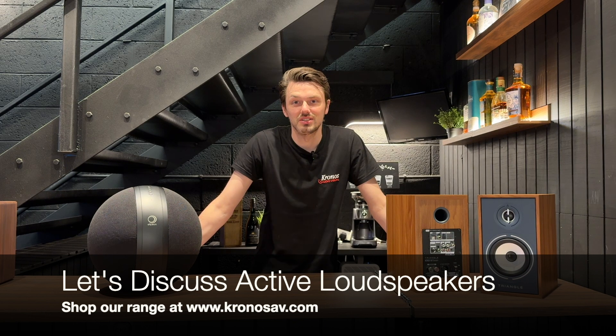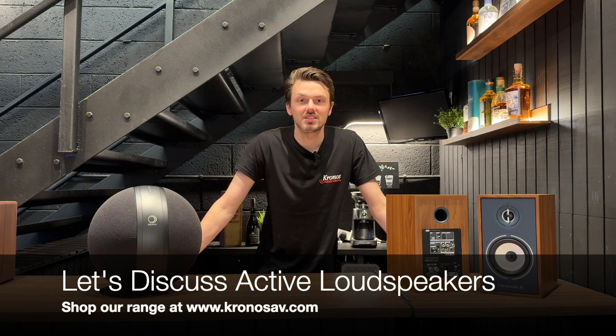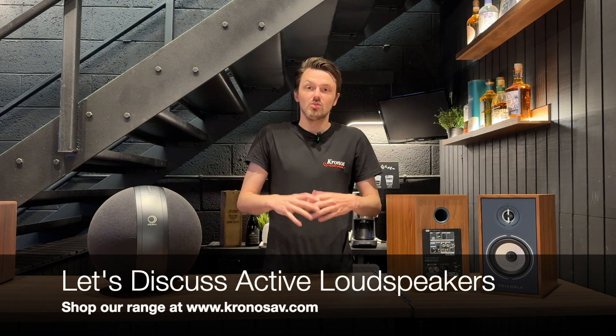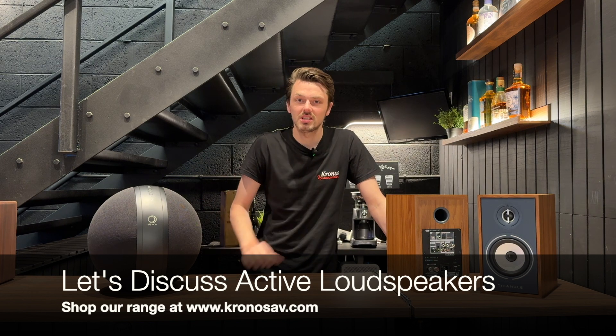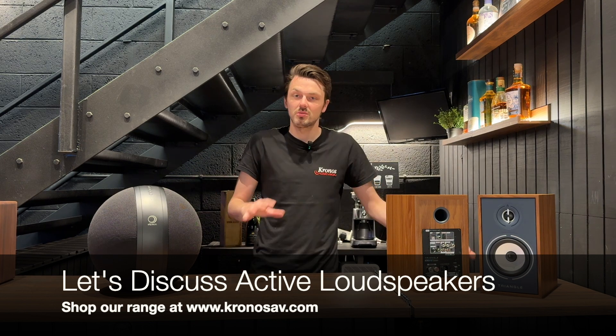Hey guys and welcome to the Kronos IV Review Diaries. In this week's episode we want to take a little bit of a different route and actually discuss, rather than an individual product, a range of products. In this case we want to discuss active loudspeakers and talk about why they've grown so much in popularity but also some of the pros and cons of going down this route.